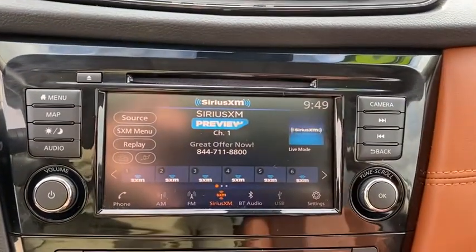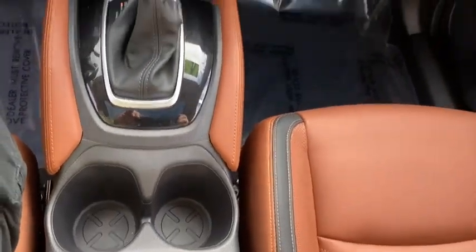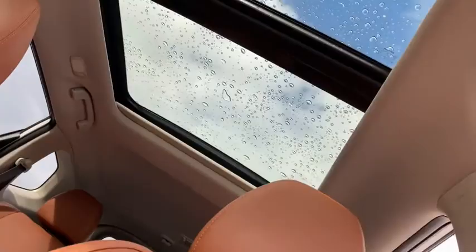Keyless entry, traction control, stability control, remote engine start, Bluetooth, leather-wrapped steering wheel, power steering, adjustable steering wheel, aluminum wheels, cruise control, keyless start, auto-dimming rear view mirror, four-wheel disc brakes.